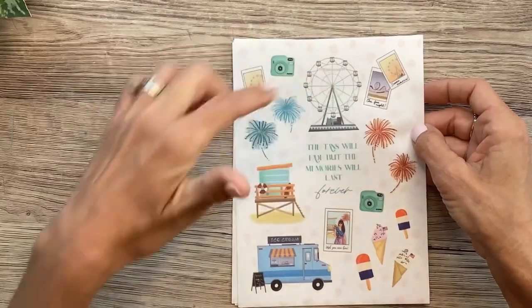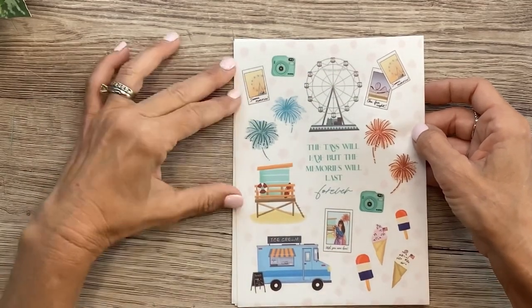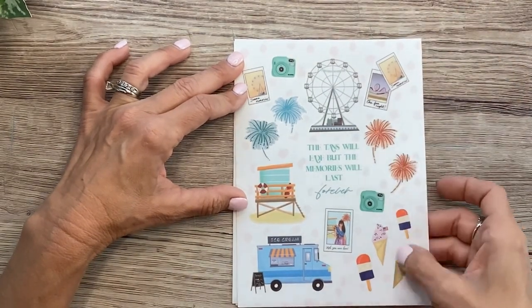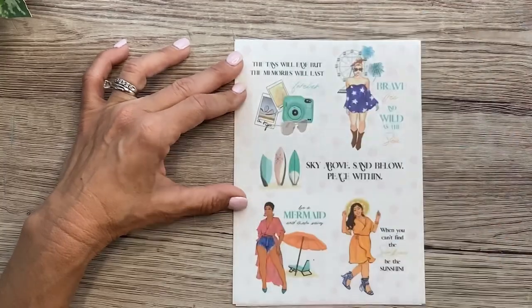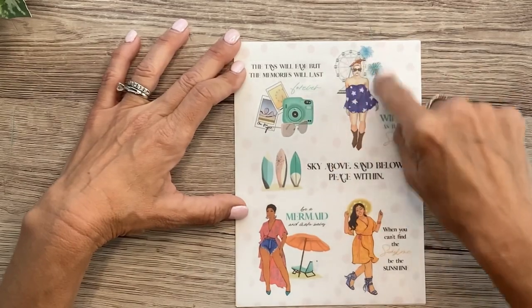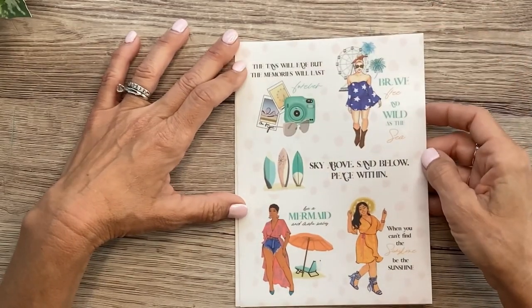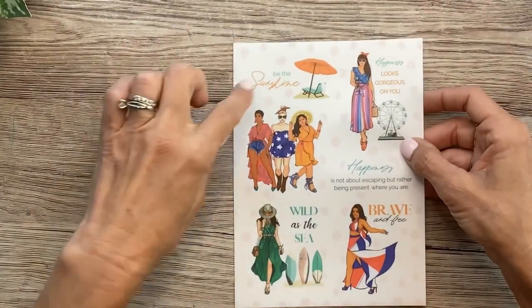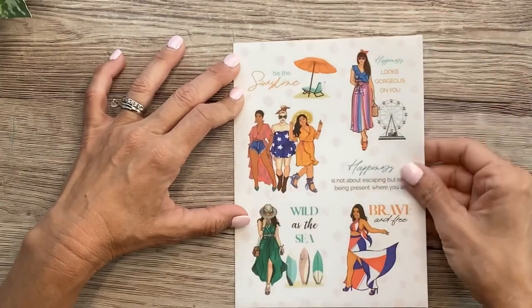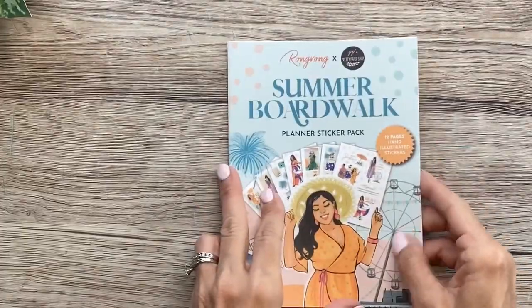Look at the Ferris wheel and the little Polaroids, the ice cream truck. 'The tan lines will fade, but the memories will last forever.' All the little ice cream cones with the patriotic popsicles, little flags, and ice cream cones with sprinkles. Then we've got some more quotes with the girls — look at her with the Ferris wheel behind her. More clear quotes and the girls with elements behind them. I love this group of the three girls. 'Brave and free, wild as the sea.' That one is the Summer Boardwalk, available today.